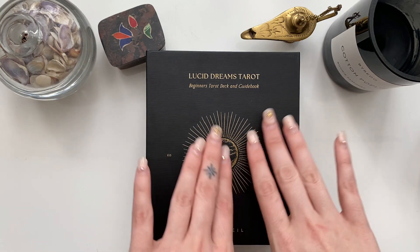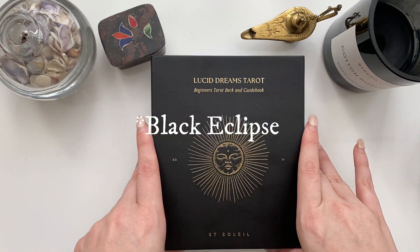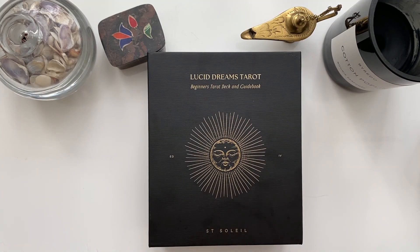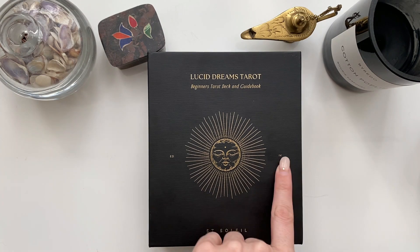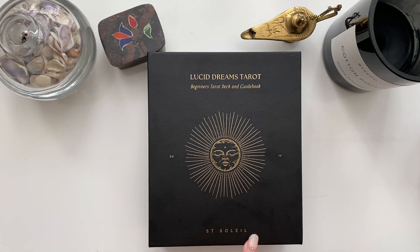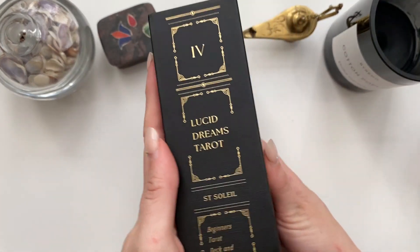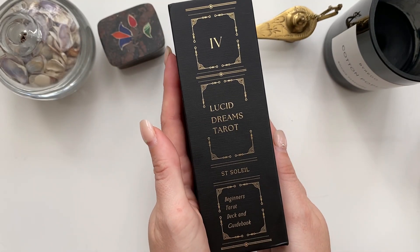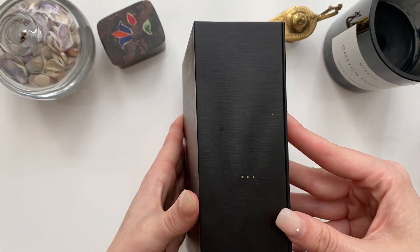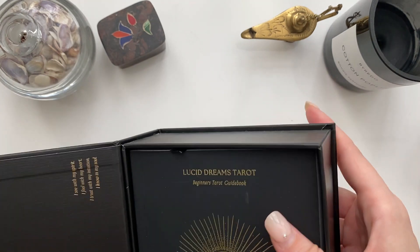When I saw this version based in black with black borders, it was like my prayers had been answered. This is apparently the fourth edition — it's the Beginner's Tarot Deck and Guidebook: Lucid Dreams Tarot, made by Saint Soleil. Look at the nineties Gregorian-style packaging — this box is everything. It has a linen finish and I'm going to do a deep dive on it, so let's go straight in.